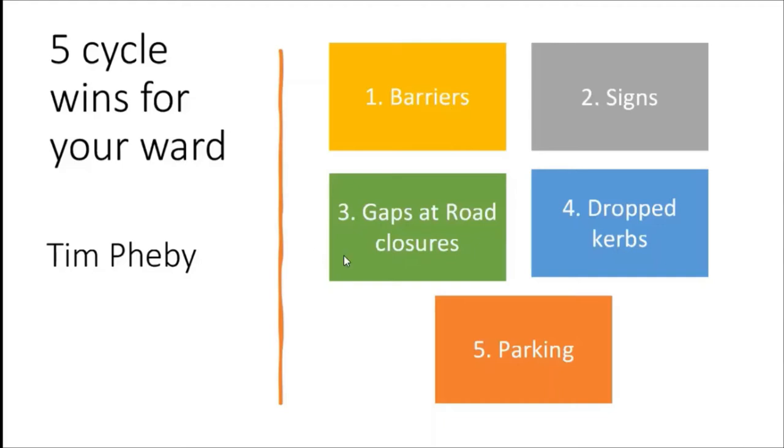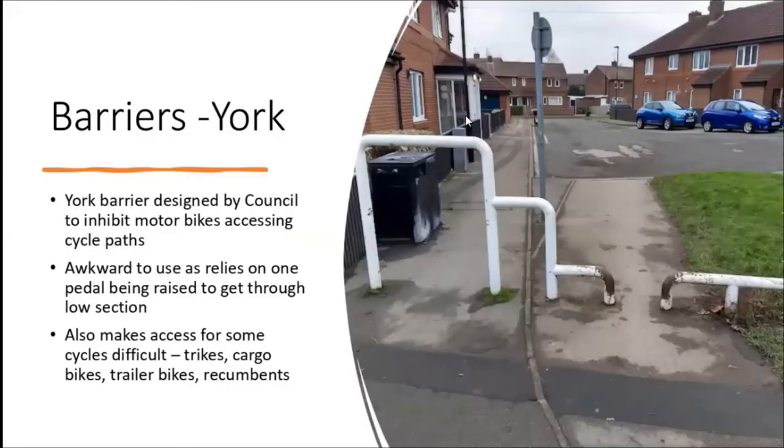We'll look at barriers to cycling quite a lot, a little bit on signs, thirdly gaps at road closures which can make easy bike routes for very little cost, drop curbs which can also open up areas, quiet roads for cycling. So, barriers: the York barrier was actually designed in York by the cycling officer Phil Noble, who's head of transport at Edinburgh Council. It's just to deter motorbikes from accessing cycle paths, but it's bloody awkward to use because you have to get your pedals right to get through the little low section.